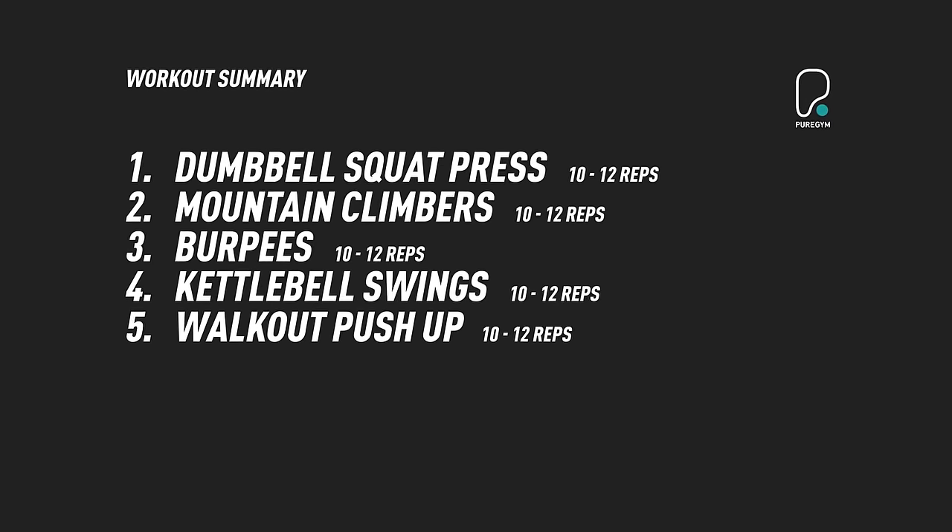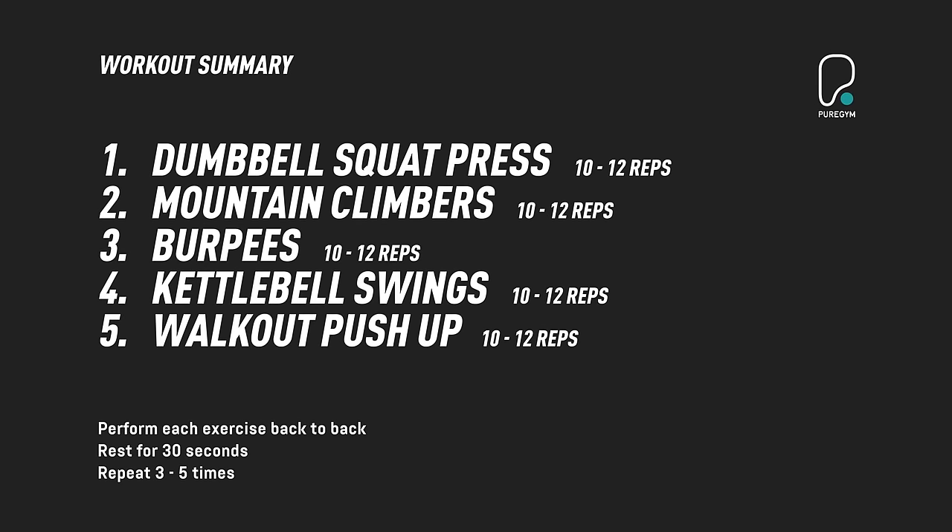So those are my top five fat burning exercises. Do these exercises regularly and watch those pounds drop off.